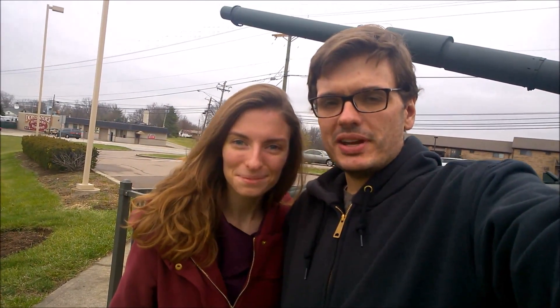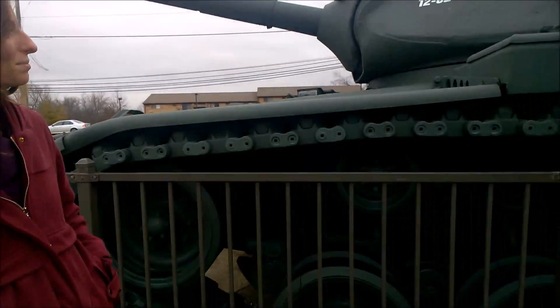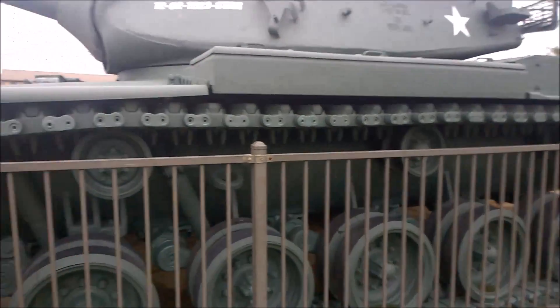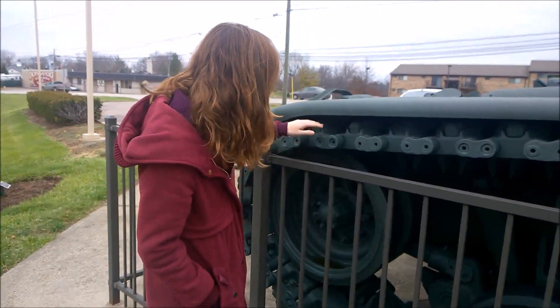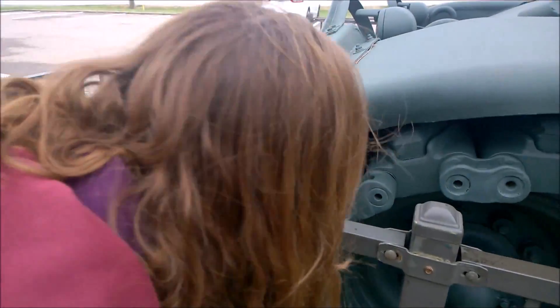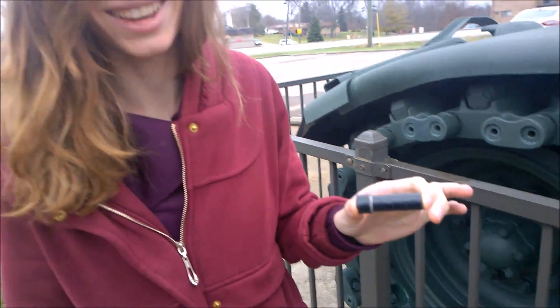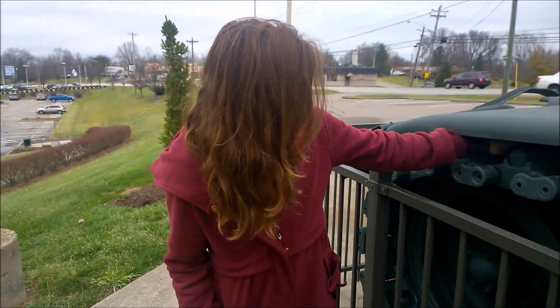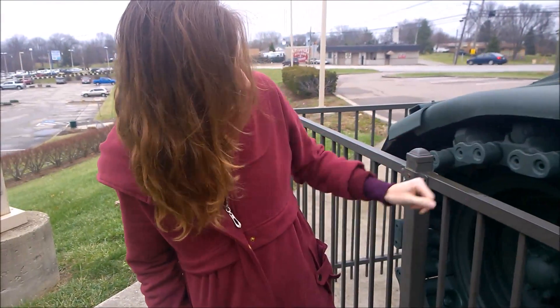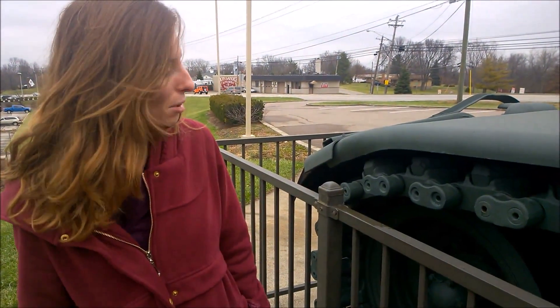Hey, it's been a while since we did a geocaching video and we just found a difficult cache. Lauren found it on this tank here. These tank caches can be quite difficult. I'd looked once before, but Lauren, go ahead and show them where it was. I was just feeling around randomly and here it is. I had searched this tank pretty thoroughly, looking pretty carefully, so I was surprised.